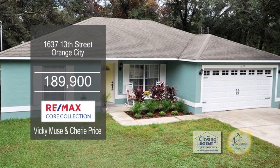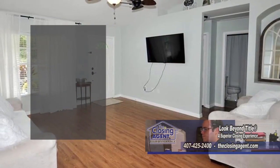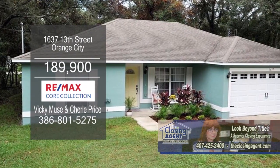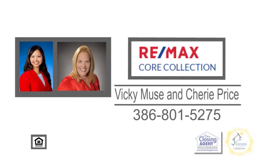This gorgeous home in Orange City features three bedrooms and two baths. The large living room has hardwood floors. The kitchen includes stainless steel appliances and opens to the dining area. This home has loads of closet space and a large backyard with plenty of room for a pool. For more information, contact Vicki Mews and Sherry Price.